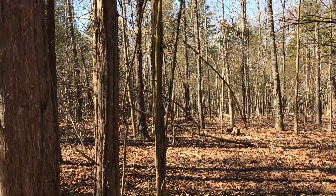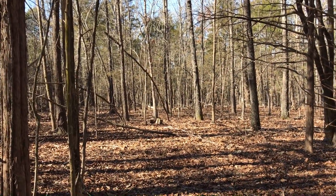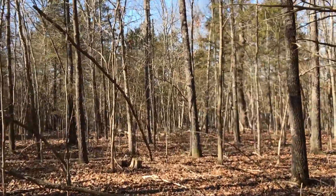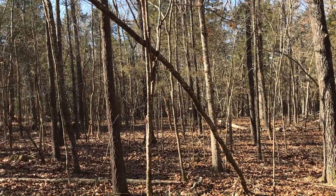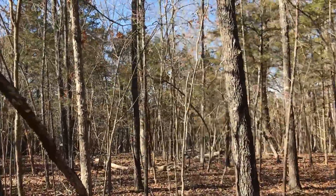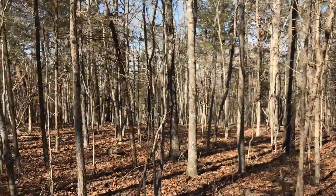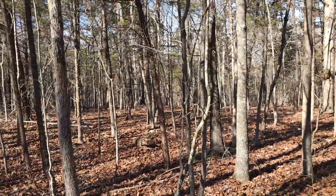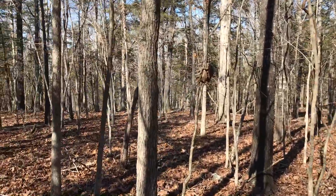I hear a deer — where is he? I just heard a deer. I bet he's just standing and watching me. The wildlife out here is phenomenal. We're on the north side of a private peninsula, so it's surrounded on three sides by water. The deer and the turkey come out here and they basically stay on this peninsula.